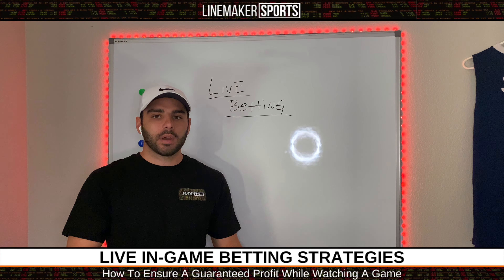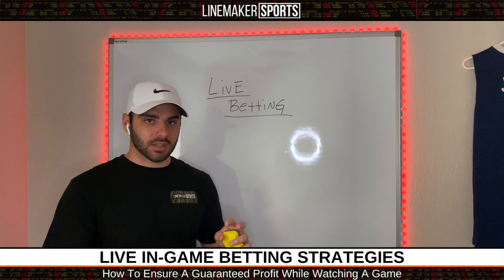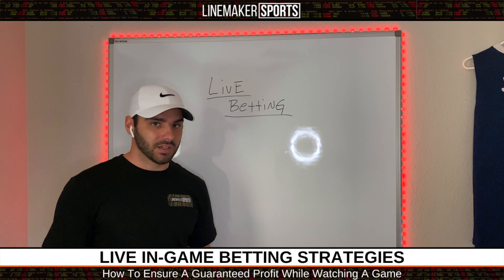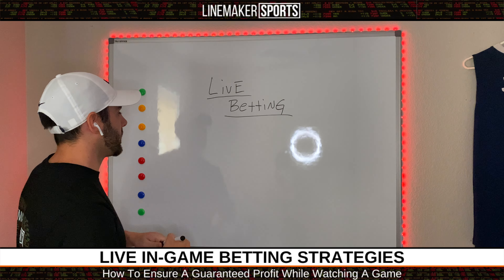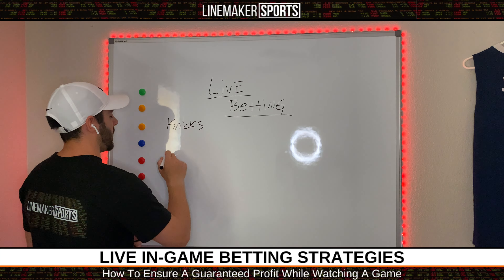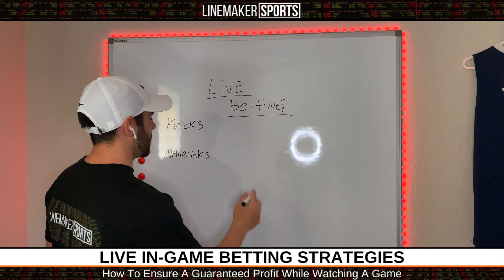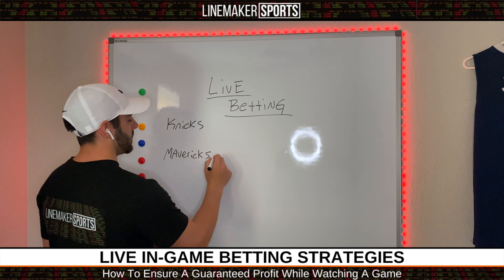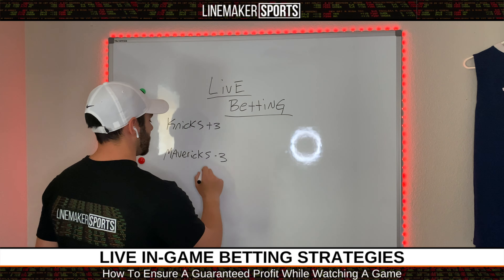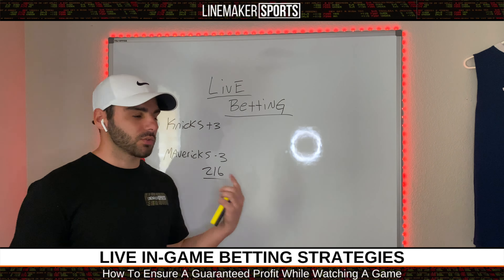So, in-game betting — what we're going to go over in this video on this board is going to consist of basically NBA and basketball, because basketball is really the most important when it comes to betting in-game. Here's an example: let's say the Knicks are playing the Mavericks. The point spread is Mavericks minus three, so Knicks plus three. The total on the game is 216. This is before the game starts.